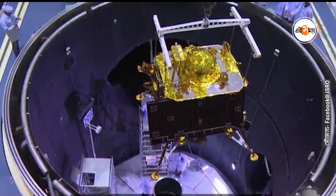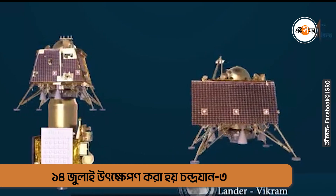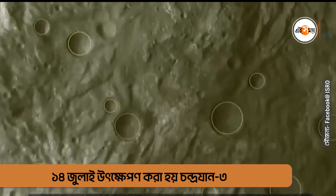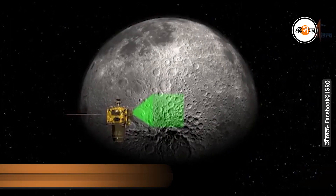The follow-on mission Chandrayaan 2 had an orbiter, a lander called Vikram, and a rover named Pragyaan. In the past four years, the orbiter has repeatedly observed the lunar surface and even today is working satisfactorily.